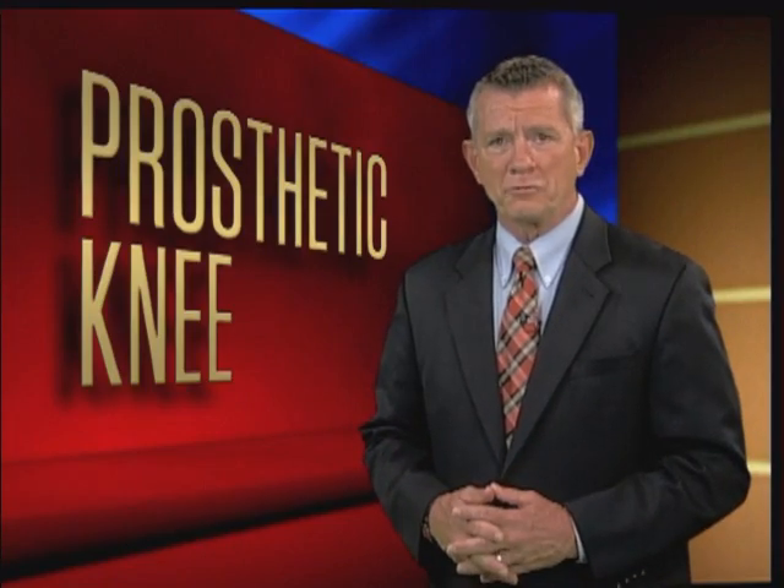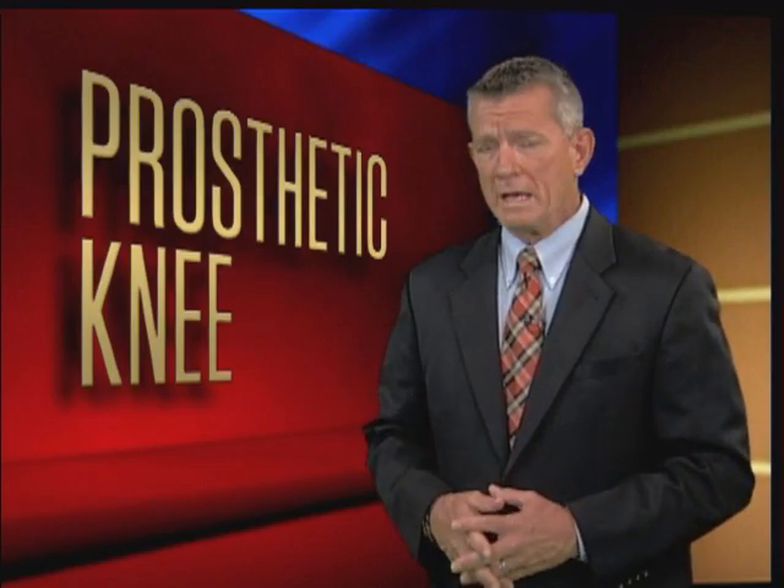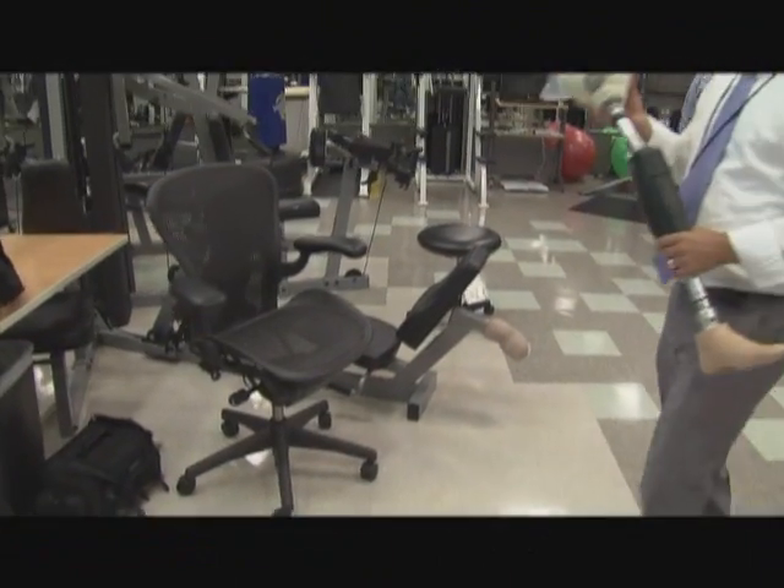A new state-of-the-art prosthetic device called the X2 is helping wounded veterans achieve increased mobility and, as a result, improve their quality of life. This artificial knee features advanced technological capabilities, and until recently the X2 was only available to veterans wounded in Iraq and Afghanistan. But now the first Vietnam veteran, John Lucen, is being fitted for this highly advanced prosthetic.